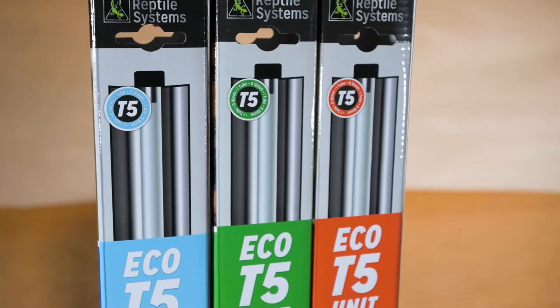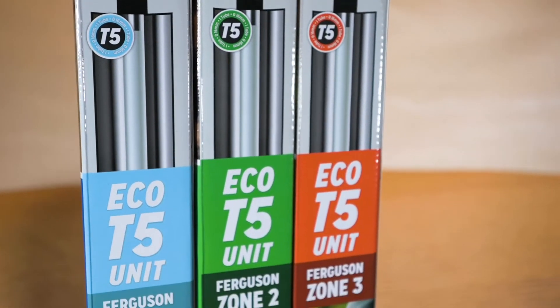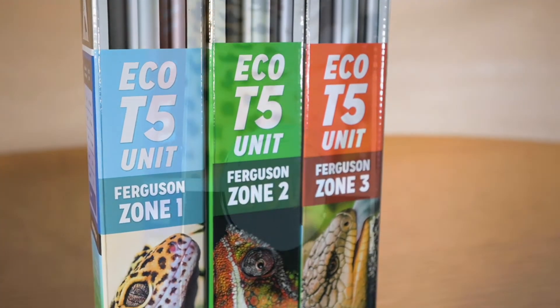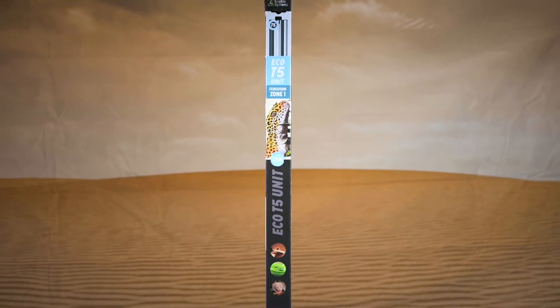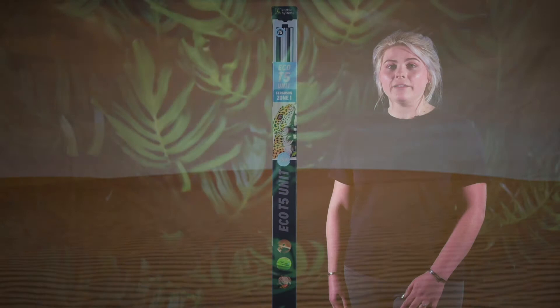Previously, the strength ratings of UVB lighting was expressed chiefly as percentages, such as 12% or 6%, meaning that 6% of the total light spectrum output was UVB, because of the amount of UVB emitting phosphors used in manufacturing. There are a few problems with this system. Depending on factors such as manufacturing methods, positioning within the enclosure, wattage and age, the actual amount of UVB reaching the reptile can be very different than what is suggested by the percentage alone. Reflectors and guards will also affect the light's output. Therefore, it's simply too inaccurate.